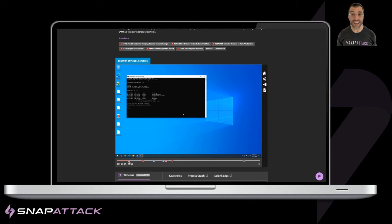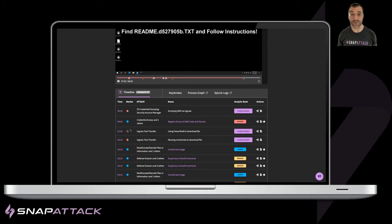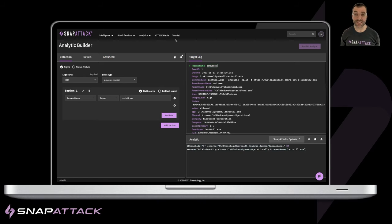— to understanding the behavior of what an attacker is doing using attack sessions that can be emulated in your environment to validate your controls, to finding or creating deployable detections using a no-code interface.